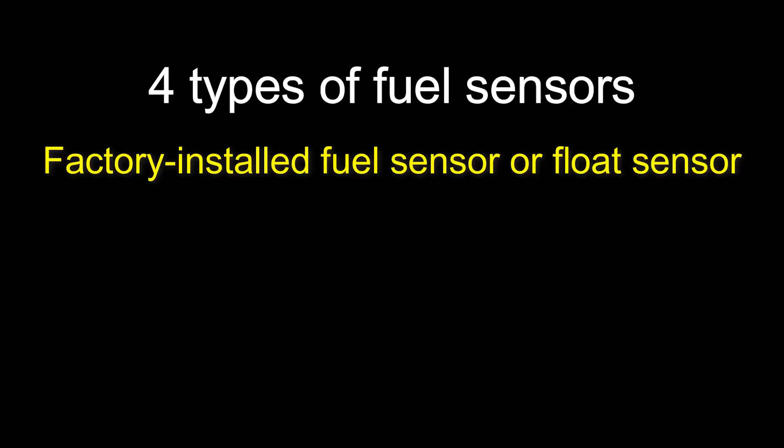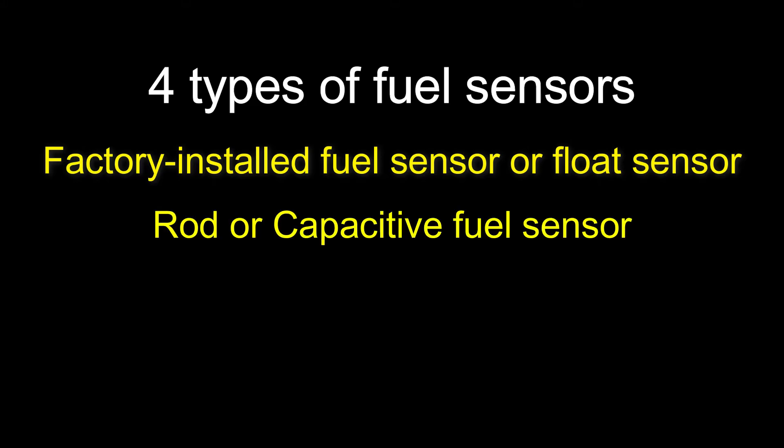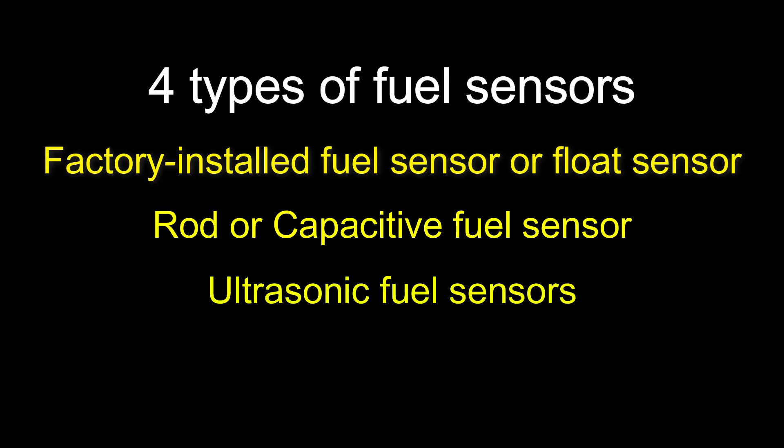There are four types of fuel sensors. First, the factory installed fuel sensor or the float sensor. Second, the rod or capacitive fuel sensor. Third, the ultrasonic fuel sensor. And fourth, the flow fuel sensor.